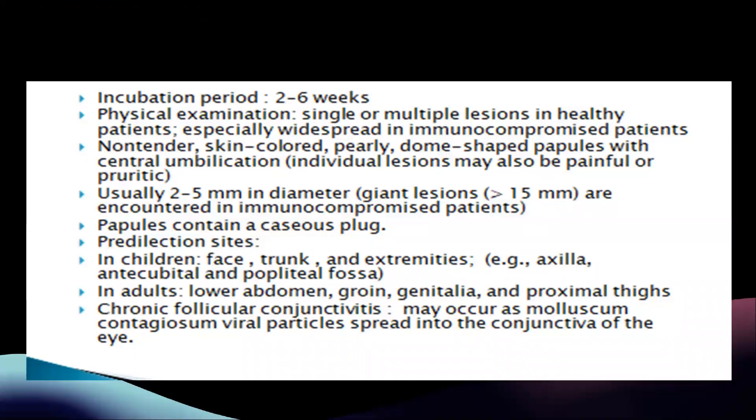The incubation period of molluscum contagiosum is two to six weeks. On physical examination you may see single or multiple lesions in healthy patients, or especially widespread lesions in immunocompromised patients. They are usually non-tender, skin-coloured, pearly, dome-shaped papules with central umbilication. Individual lesions may also be painful or pruritic, usually 2 to 5 millimetres in diameter; however, giant lesions measuring more than 15 millimetres may be present in immunocompromised patients.